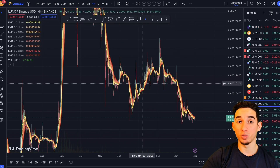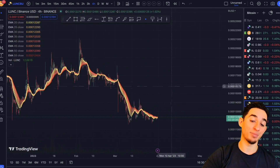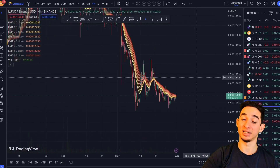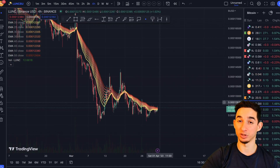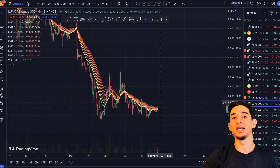Overall we're going to have to see where Bitcoin goes in the near future. Weekends, Bitcoin tends to dump, so we'll have to see what happens and whether Terra Luna Classic can close above these exponential moving averages.